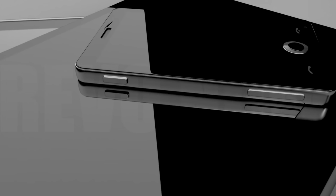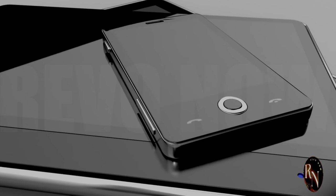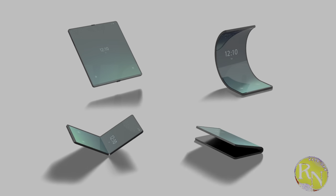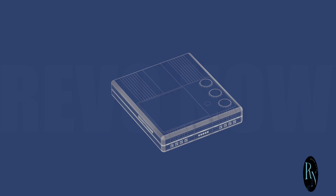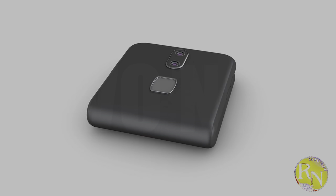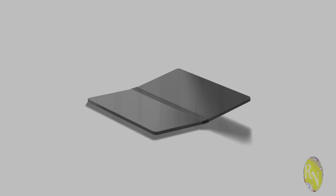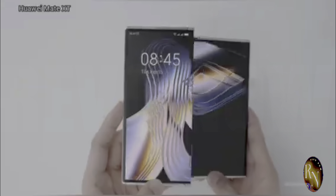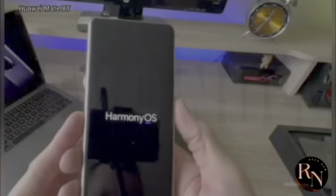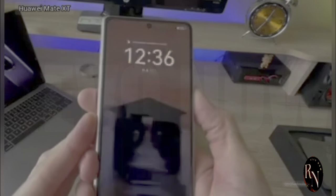Hey, what's up everybody, it's your tech guy Rayvo Now, and let's talk about the future. Today we're diving into something that's not just a step forward but a leap into the next era of mobile technology — specifically, the future of phones. It folds, and not just in the way you might be thinking. We're talking about a device that redefines what a smartphone can be. This isn't your average flip phone from the early 2000s. This is cutting-edge tech that feels like it's straight out of a sci-fi movie.